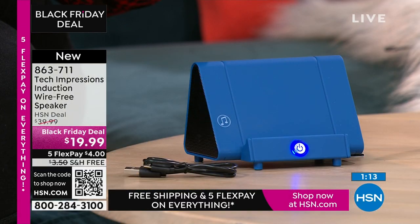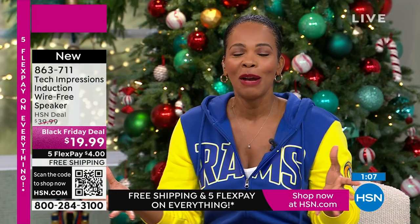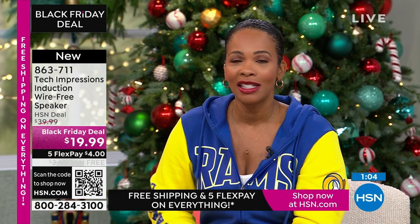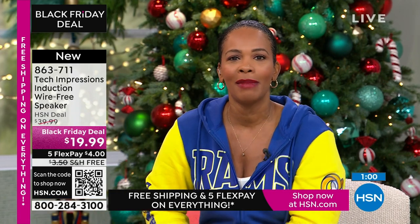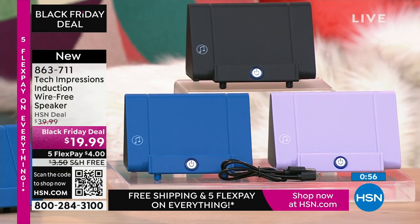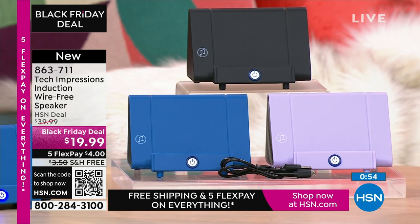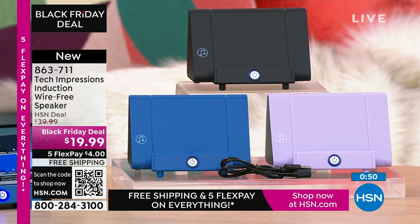As you're shopping, I want to say thank you and welcome to all the brand-new first-time HSN customers. Over a hundred brand-new first-time HSN customers are making this their very first purchase. Welcome, everybody! You can shop at hsn.com, use the HSN app, or use the QR code on our live show.